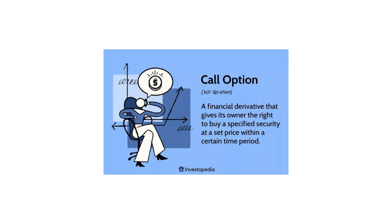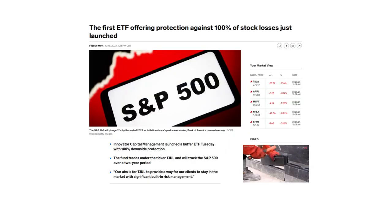Protection ETFs are also known as buffer ETFs, defined outcome ETFs, or defined outcome funds. They're an alternative to insurance products like fixed income annuities. We're talking about this because the Innovator Equity Defined Protection ETF, ticker TJUL, is the first exchange-traded fund aiming to provide 100% downside protection, launched in July of 2023. It has a relatively high expense ratio of 0.79%. It's important to note that when the ETF increases in value after launch, any of those gains will not be protected — and again, that has to do with the strike price of the put.